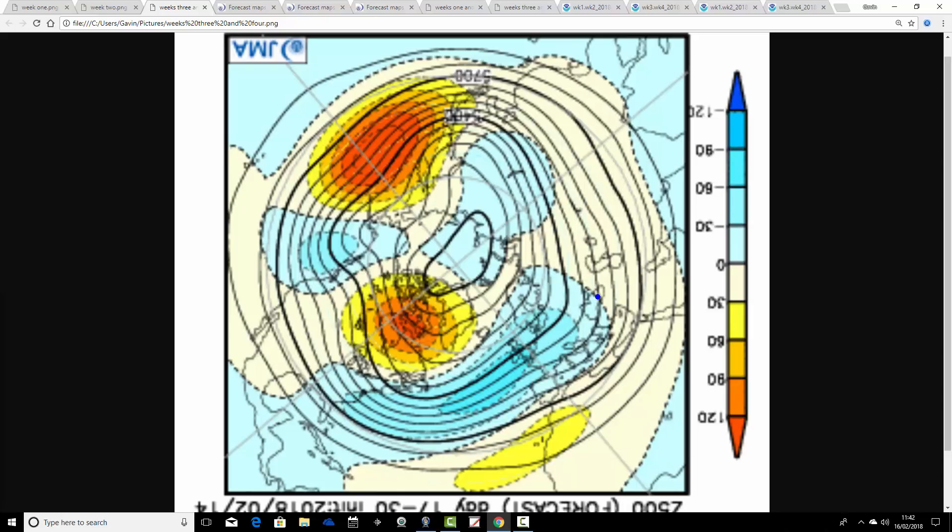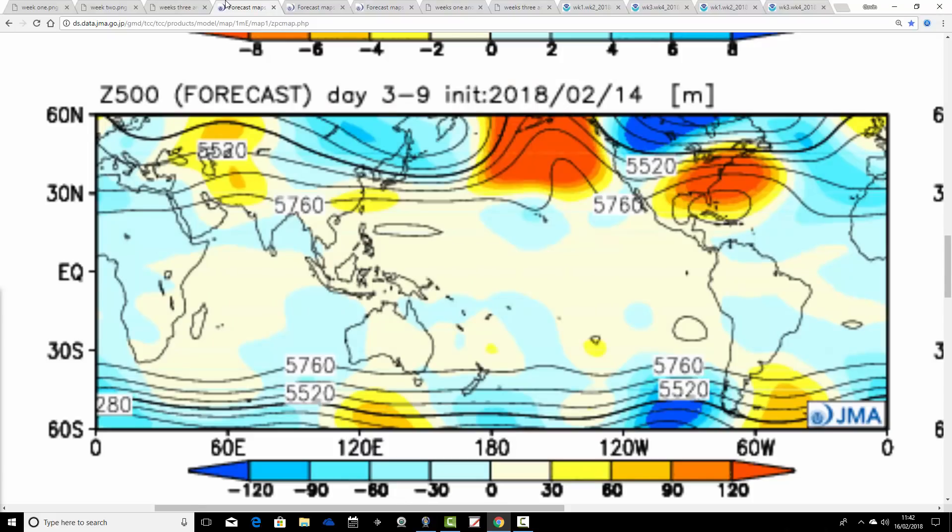But overall the JMA, as it has been for several weeks now, is still signalling quite a lot of cold weather through the rest of February and going into March as well.